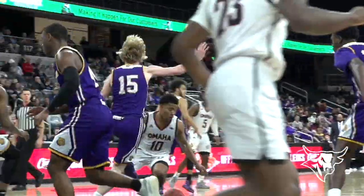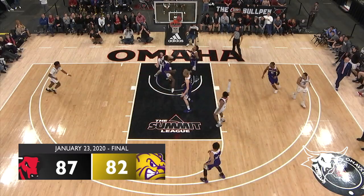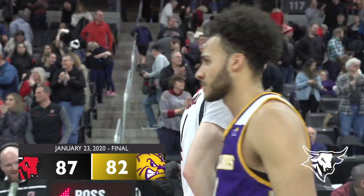Ayo from far away in the paint slammed on the brakes, lost the defender, got a good look, and the Mavs are up three — timeout Omaha. Omaha comes back to win in overtime, as the Mavs come from 16 down to break the losing streak.